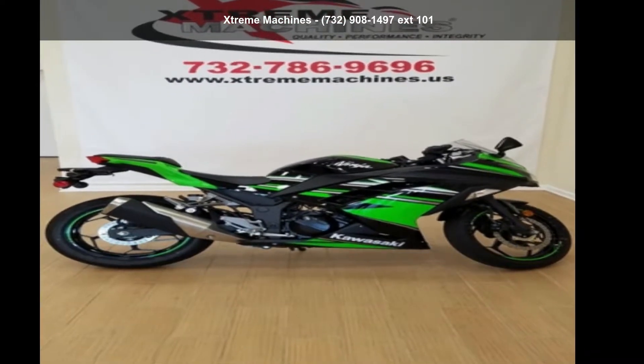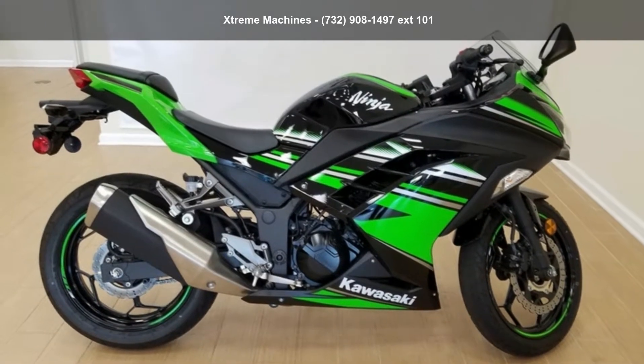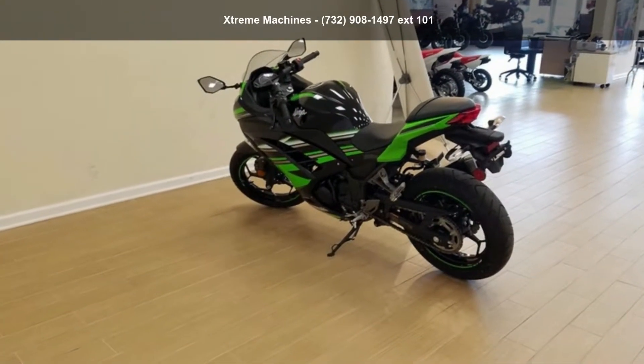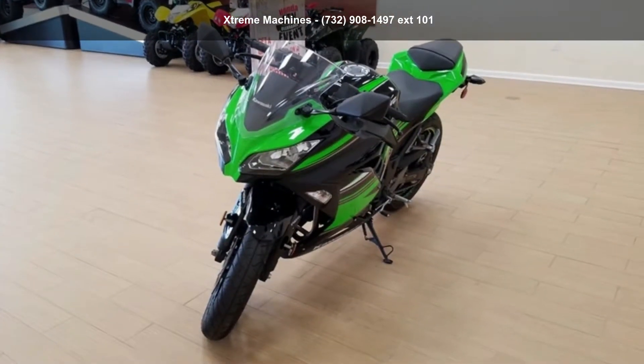Presenting the Kawasaki 2016 Ninja 300 ABS KRT Edition. If you are looking for a great motorcycle, this one could be yours today. This is a great deal on a pre-owned motorcycle. Let us put you on this bike today. Call or click to schedule a test ride.